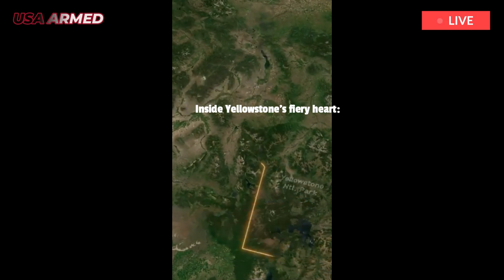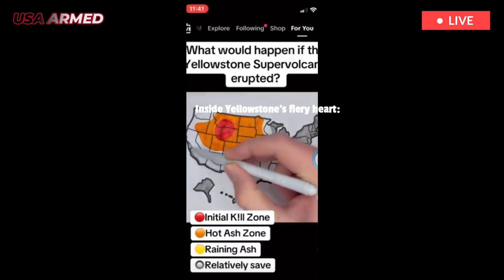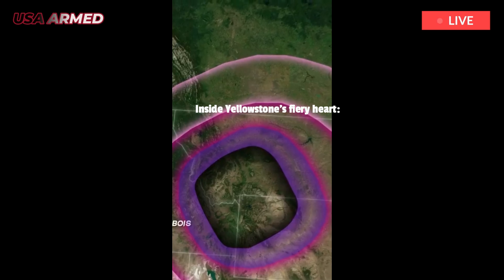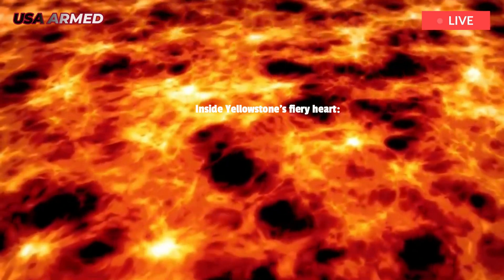As magma rises and decompresses in a volcanic system, gases such as water and carbon dioxide dissolve from the melt, forming bubbles. In some cases, these bubbles can accumulate, increasing buoyancy and potentially triggering an explosive eruption.